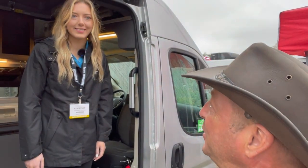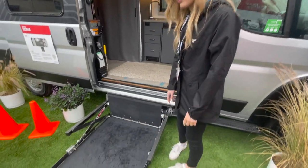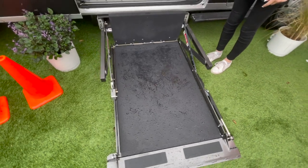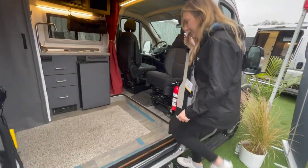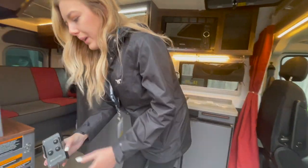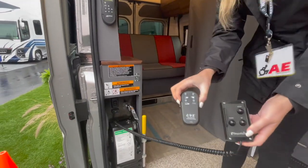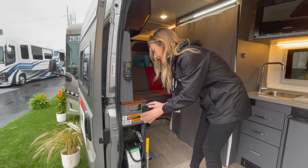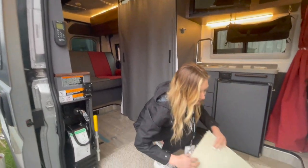The first thing to make a new unit accessible is to have a way to get in, so they installed a 750-pound Bruno UVL lift. It stows neatly underneath the vehicle so it's discreet while in transit. There are two ways a customer can operate the lift: one with a corded fob and another with a wireless fob, so the user has independent access, which is really important to the design.